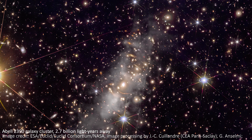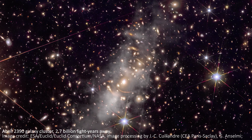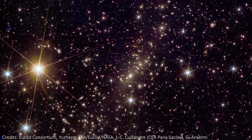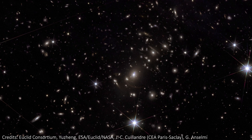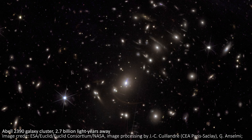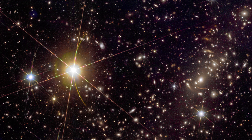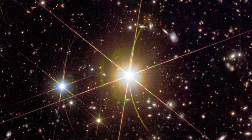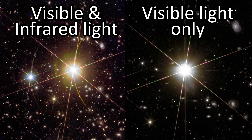Spotting this faint glow is something that Euclid is especially good at, and we can flip to a version of the image that enhances this intracluster light to make it easier to see. All these images have been a combination of infrared and visible light, but looking at the cluster in just visible light shows how combining more wavelengths really makes the image pop. The brightest stars show six diffraction spikes from Euclid's three mirror struts, and very bright stars also get an extra curved diffraction spike. This changes slightly in the visible-light-only image, though I'm not 100% sure on the details of why.